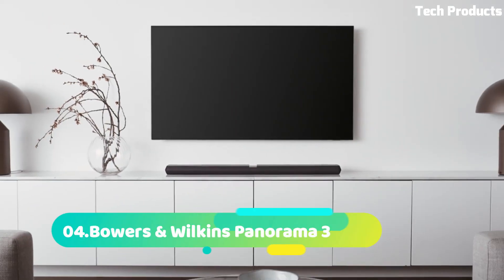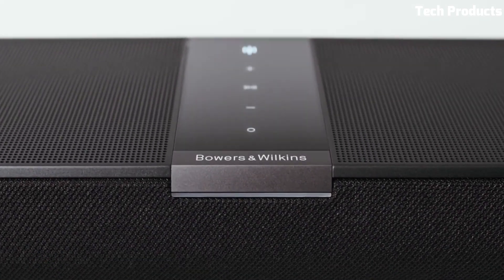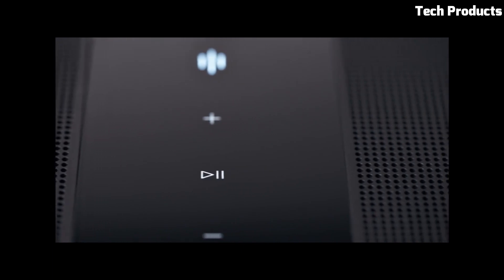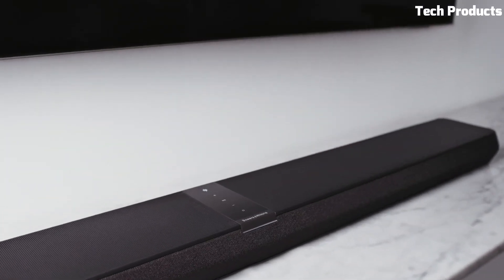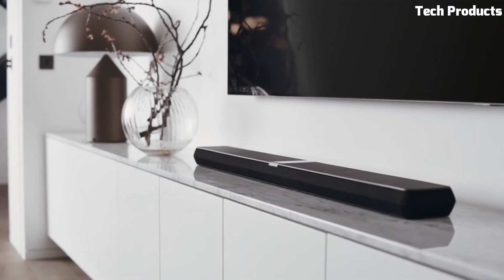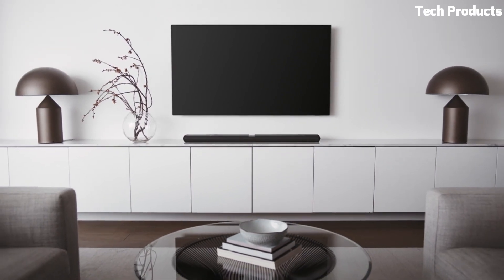Number 4: Bowers & Wilkins Panorama 3. The Bowers & Wilkins Panorama 3 is a high-end soundbar designed to deliver immersive and detailed audio for your home entertainment system. It features nine drivers, including two tweeters, six midrange drivers, and a dedicated center channel driver to produce a 5.1-channel surround sound experience.